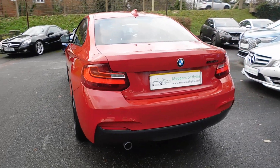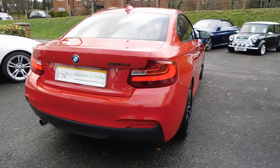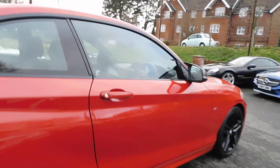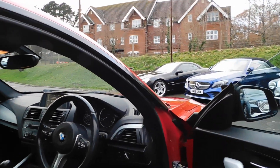71,000 miles with a full service history, rear parking sensors, DAB radio, Bluetooth, as well as climate air conditioning.